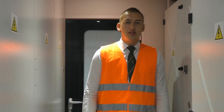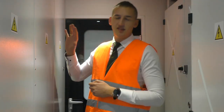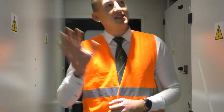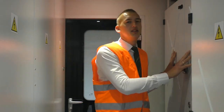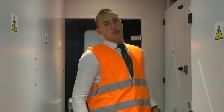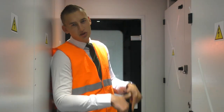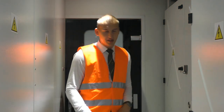Znajdujemy się w tej chwili za plecami maszynisty, czyli w przedziale maszynowym. W przedziale maszynowym, oprócz szaf pneumatycznych i elektrycznych, znajduje się przetwornica oraz falowniki trakcyjne, które są poniekąd sercami pojazdu. Pobierają one energię z sieci trakcyjnej i przekazują ją w zmienionej formie do silników trakcyjnych, które znajdują się na wózkach tuż pod nami.